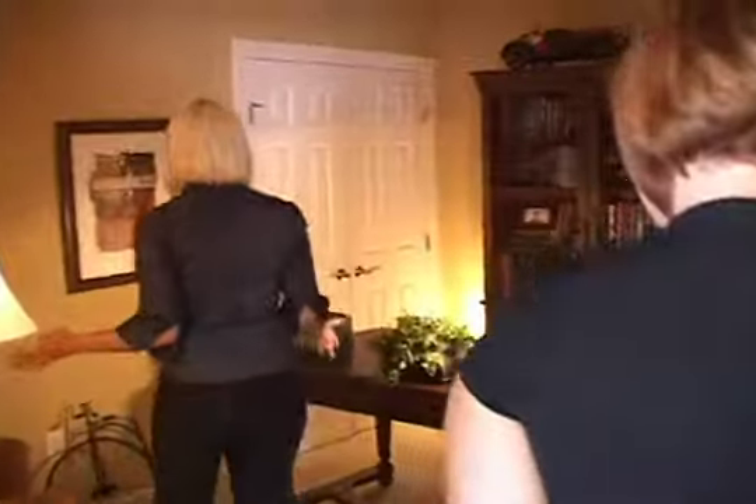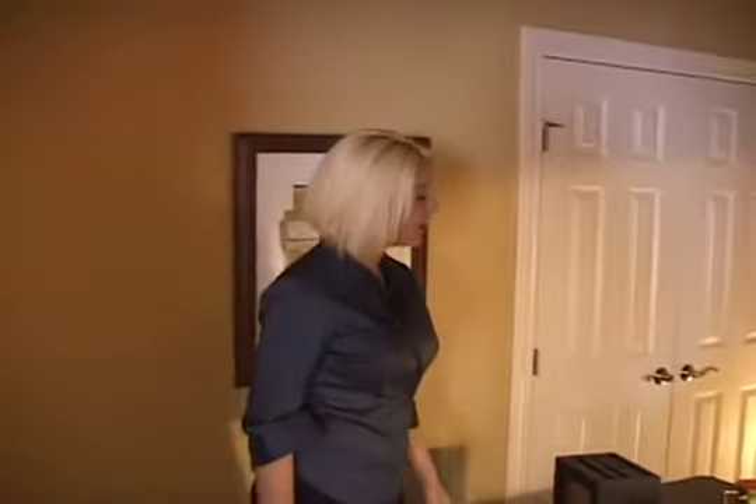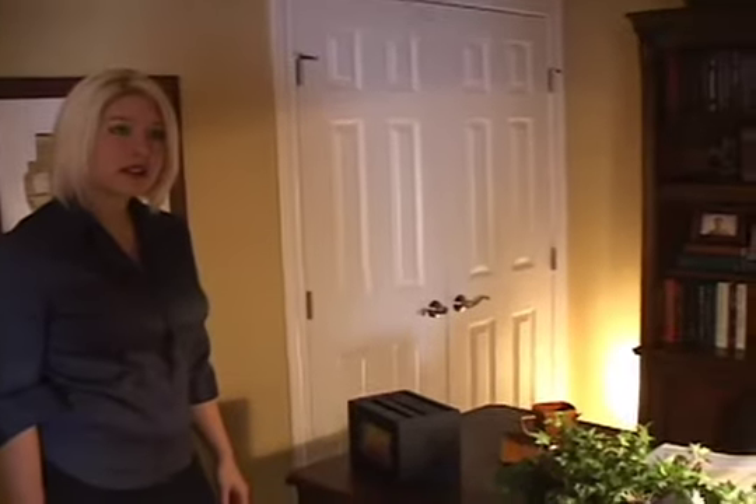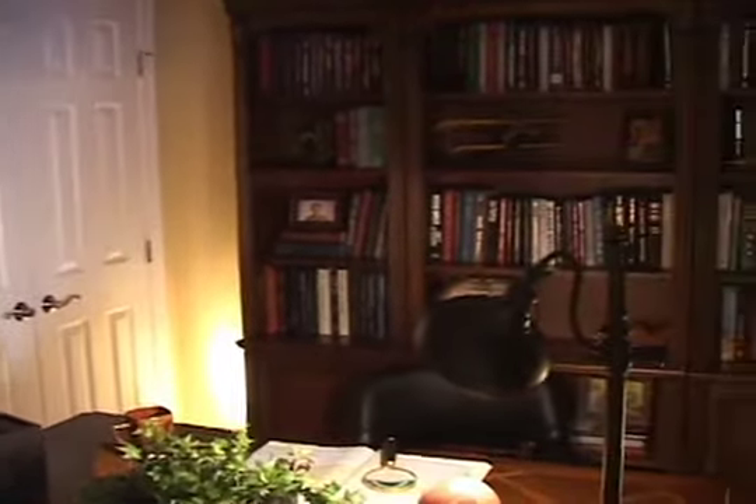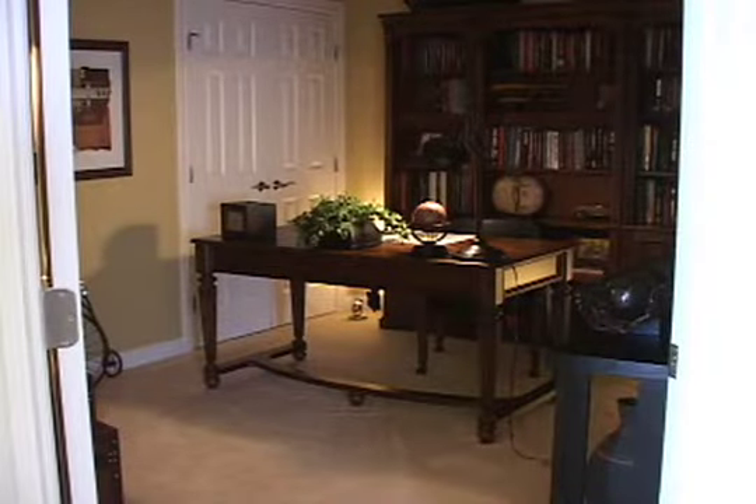This is the den, so you can use it as a bedroom if you like. We market it as a den because it doesn't have windows, but it does have plenty of closet space. You can use it however you like — an extra bedroom or an entertainment system in here.